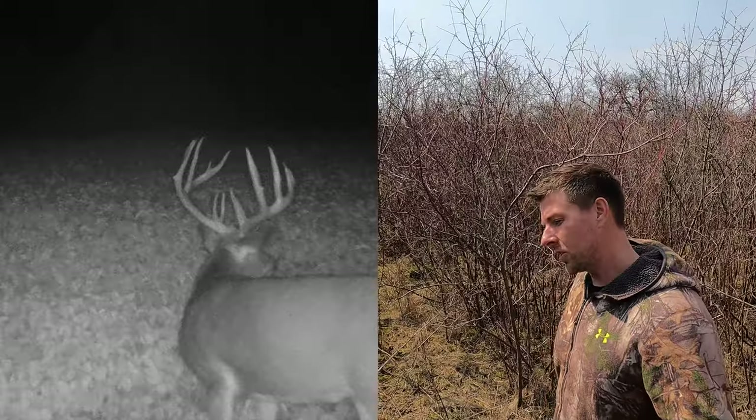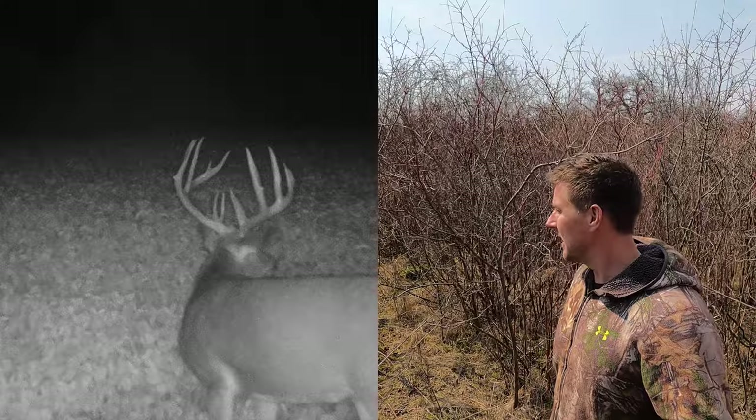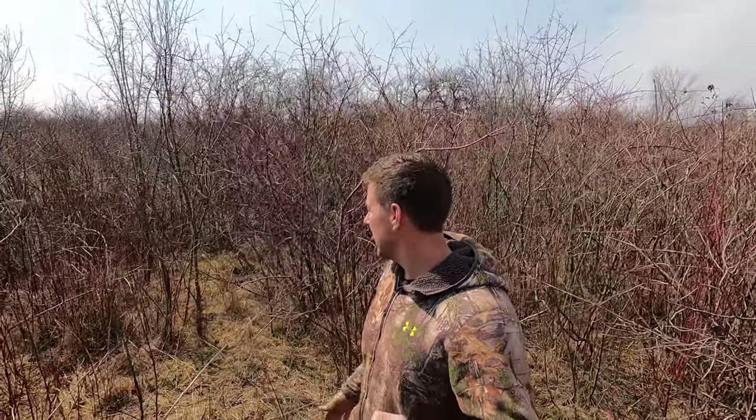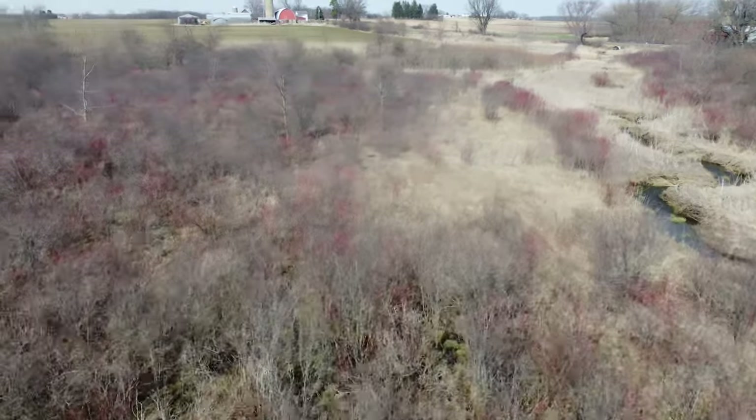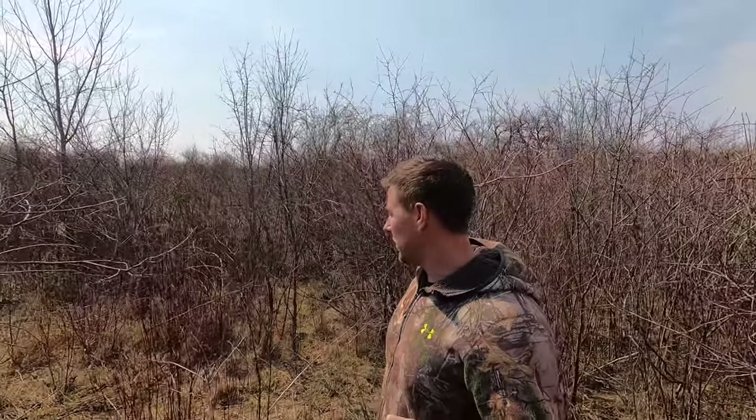I shot a really nice buck three years back, gun season. I gave him overnight because I was questioning the shot. I came in with my wife and kid. We were tracking blood and it went right into this real thick dogwood. We were sitting there talking, and all of a sudden it sounded like a truck driving through that dogwood. We jumped him — he was bedded right in it. Unfortunately, I never did recover that deer, but he was laying in this real thick dogwood.